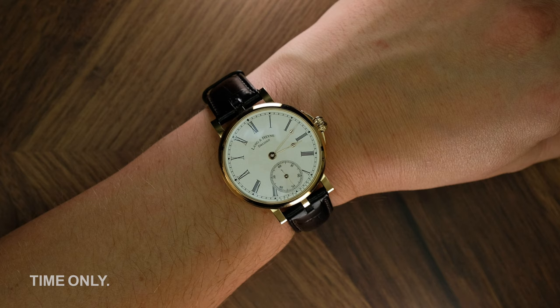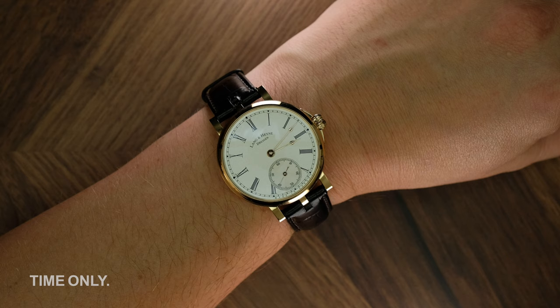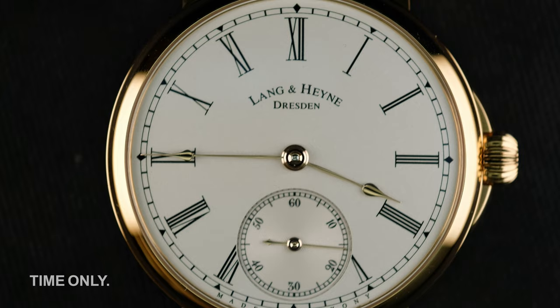Just a quick side point about the lugs on Langenhainer watches. While the additional centre lug may make band changes a little more fiddly, it's worth it in the long run. The third prong not only adds stability and security, it also ensures the band and pins take pressure evenly during wear. Anyone who's ever dropped their watch as the result of a worn or split pin will appreciate this thoughtful consideration on Langenhainer's part.